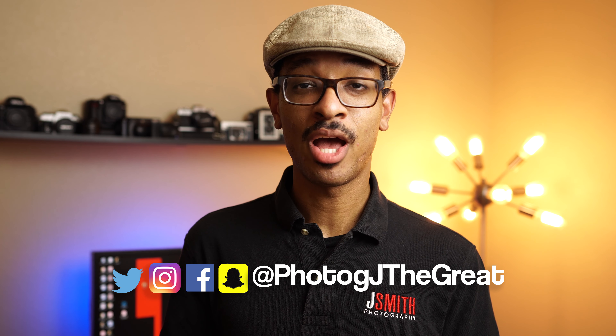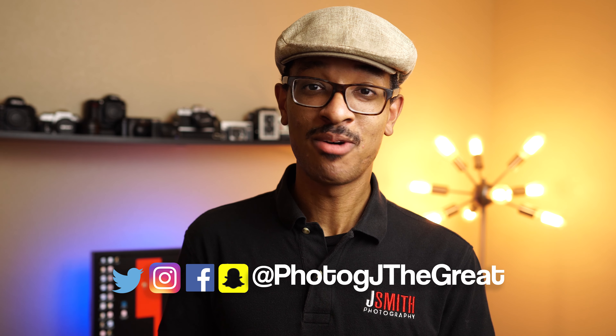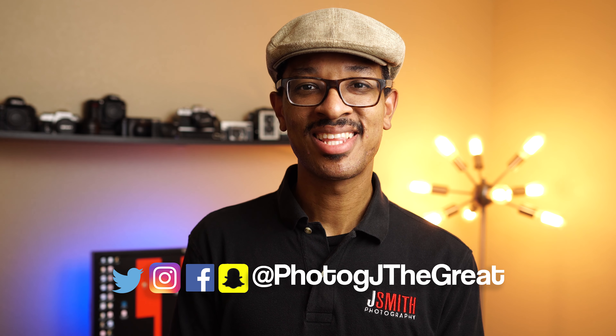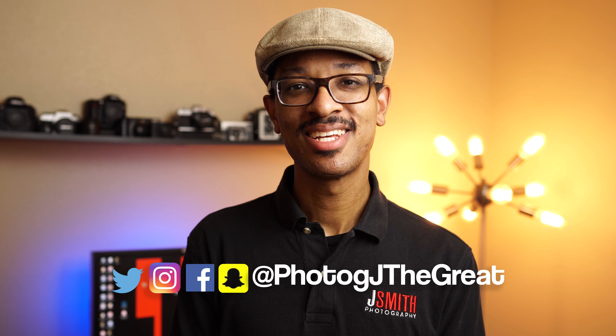Don't forget to follow me on social media. As always, I can be found by my very modest name of Photology the Great. Until next time guys, this is Jeremy Smith signing off.